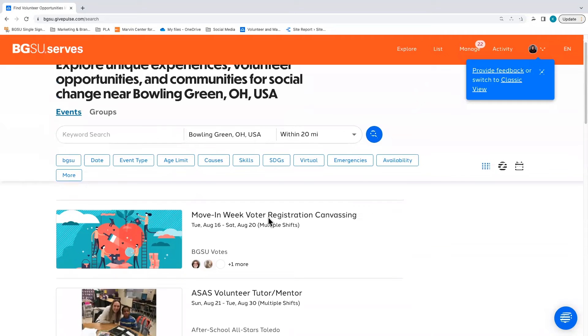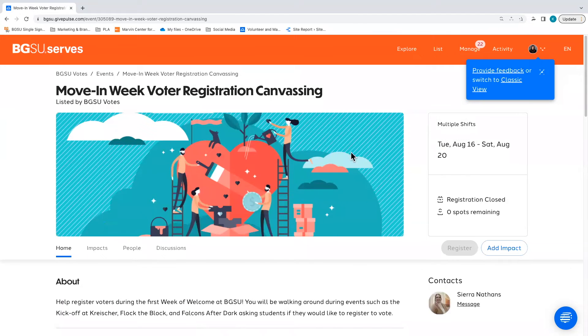When you find an event that interests you, register for the event and your information will be shared with the agency. Note that when you attend a volunteer experience, those hours will be immediately added to your total after they have been verified.